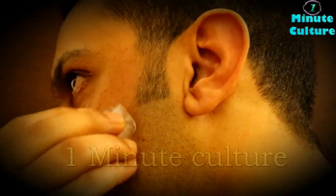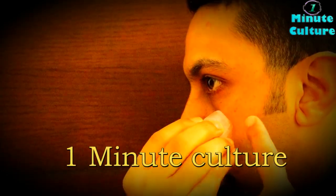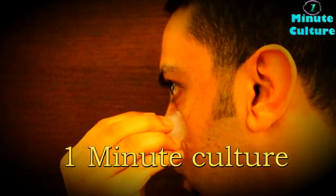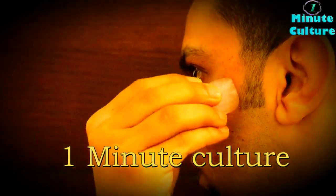3. It closes open pores. Washing your face keeps your pores clean, but it also opens the pores. Make a habit of applying an ice cube on your skin after face wash. This shrinks the open pores and reduces the chances of clogging.